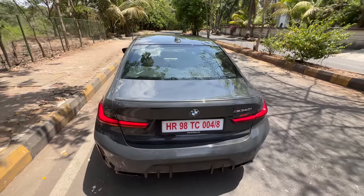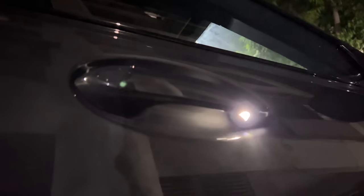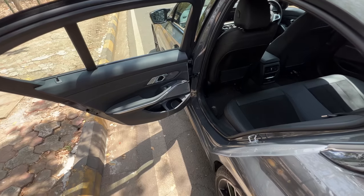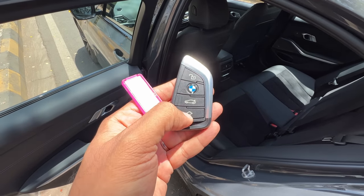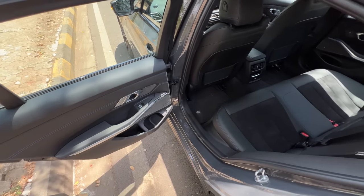There's a shark fin antenna and request sensors on all the doors, so if you have the key in your pocket it will automatically open the car. This is the key of the vehicle — unlock the car, lock the car, open the boot, and I think this button sounds the alarm or hazard. BMW M colours are given on the key because this is an M340i.